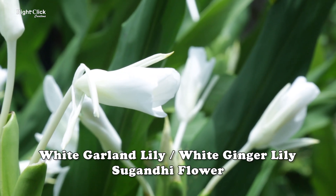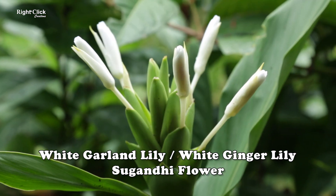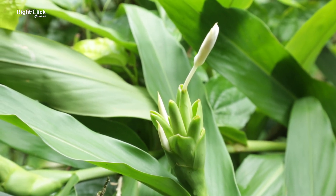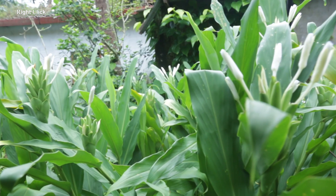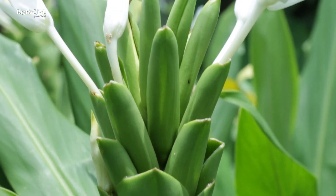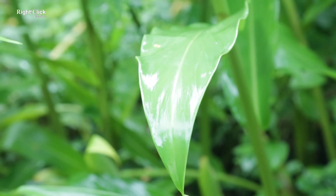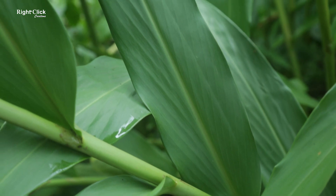White garland lily, or white ginger lily, or sugandi flower. This is a fragrant flowering plant. It is native to the eastern Himalayas of India. This is the national flower of Cuba. It has land-shaped leaves. The leaves are medium to bright green in color.